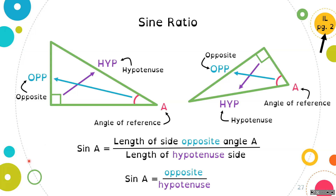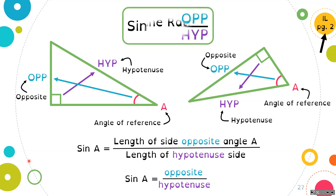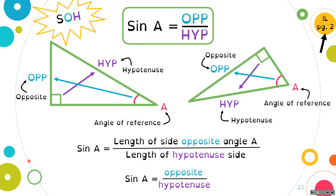We say sine A — you can write it as SIN for your calculator — is equal to opposite over hypotenuse. I like to write it as sin(A) = OPP/HYP. That's my shorthand. Some folks like to remember this as SOH — S-O-H — and that's how they remember that sine is opposite over hypotenuse. That is a useful tool for some folks, not for all folks. You decide what is best for you.